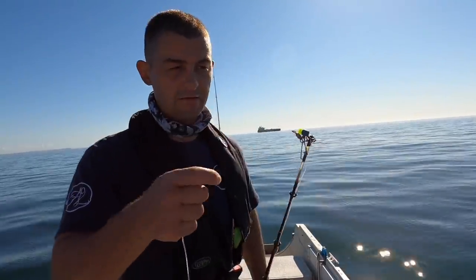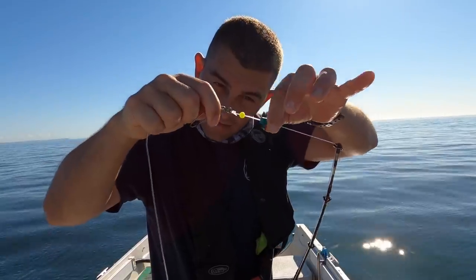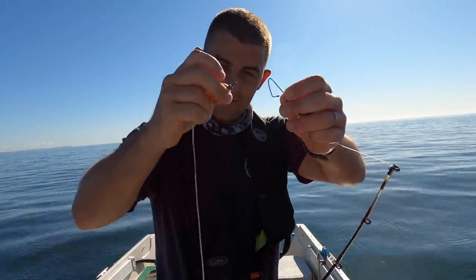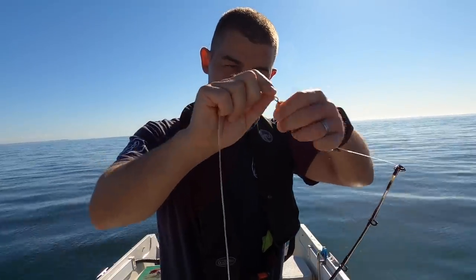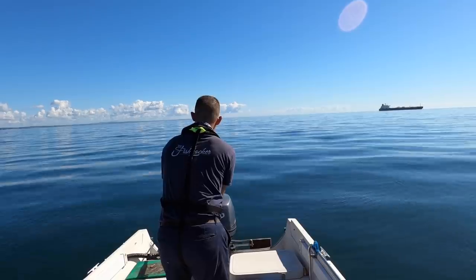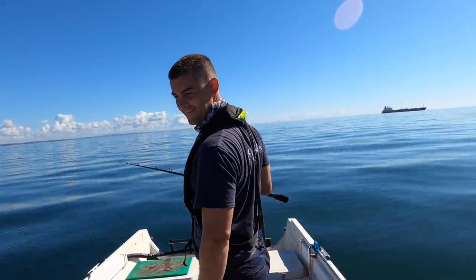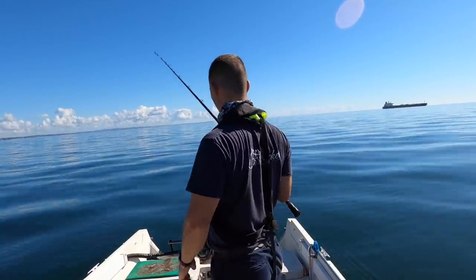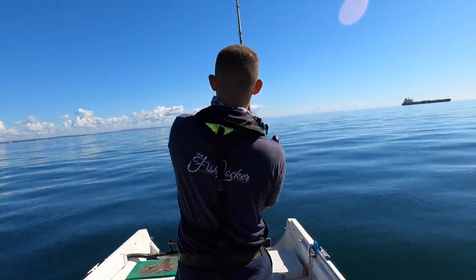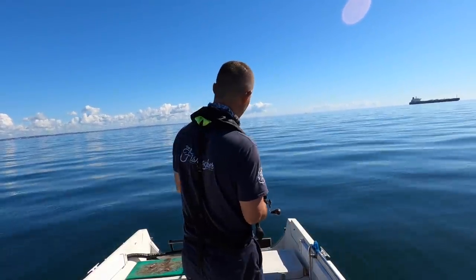The rig I'm using is just a very simple running ledger rig — I'm going to have an eight or ten ounce lead on there with a strong snap swivel, and it just hooks straight on like that. As simple as can be. Must have dropped it right on someone's nose. It's probably a little ling or a pouting playing with it.